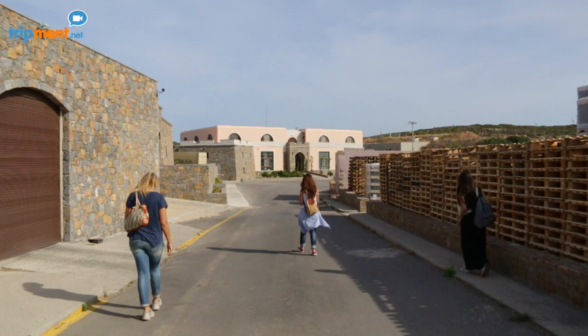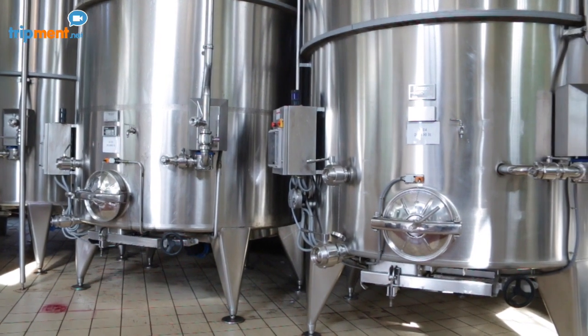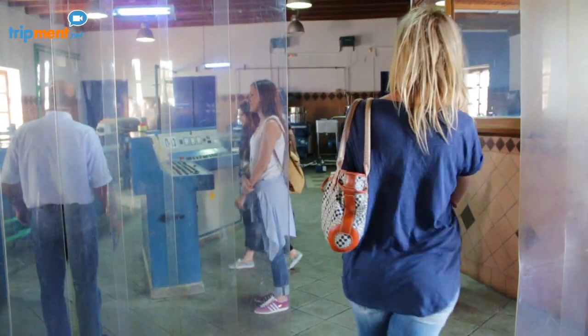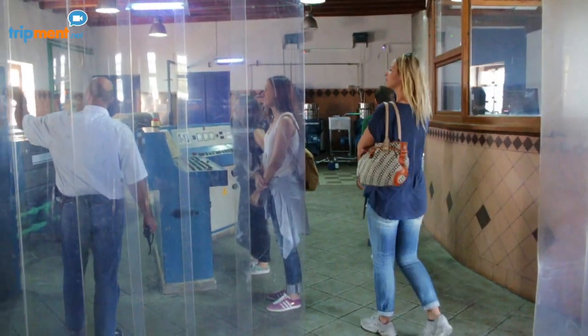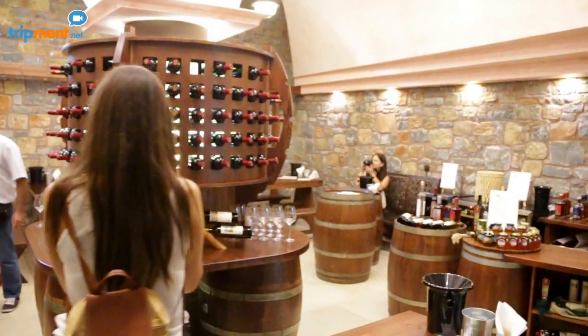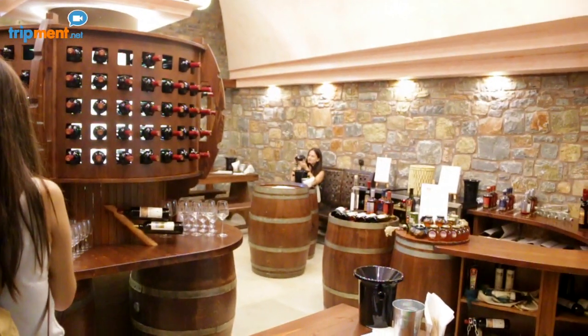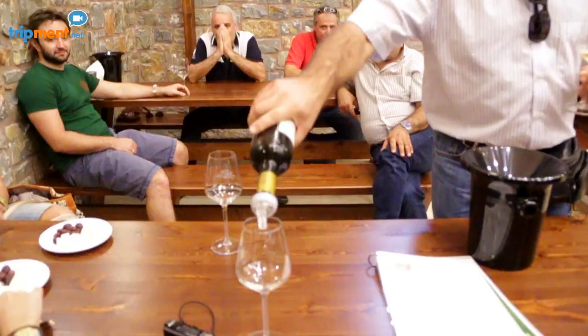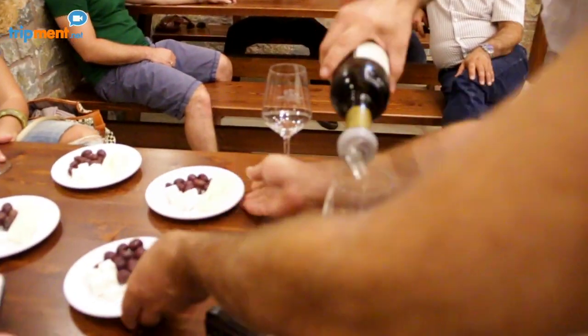Just opposite the monastery lies the winery, which produces wine and a traditional drink called Raki, as well as the Viositia company, which produces organic olive oil. If you are at the monastery, you should visit these places to try unique wines and top quality olive oil, which is exported in packaged bottles to 27,000 outlets in Northern Europe. The tour and wine tasting was hosted by the enologist Manolis Tafilakis, a man who loves what he does and shows it in a unique way.